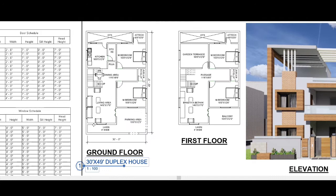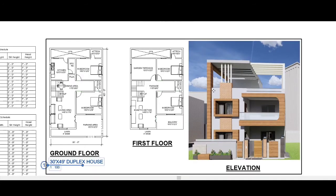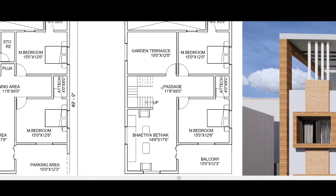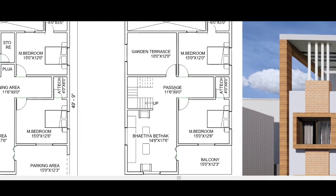This completes the ground floor. Now moving to the first floor — via the staircase direction, we go up from the ground floor and enter the first floor.